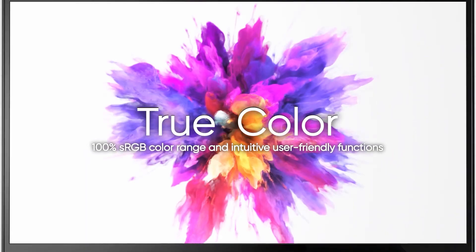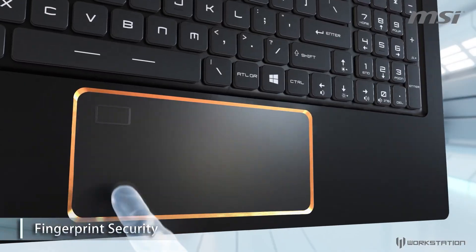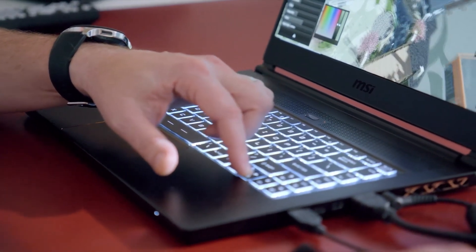With a 100% sRGB colour gamut, your designs will look as true to colour as they will when they're built. Plus, you get fingerprint security on a touchpad now 35% larger than ever before. The MSI-W65 gets out of your way so you can focus on creativity.